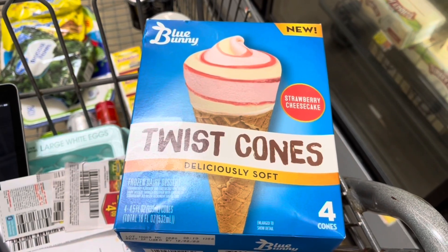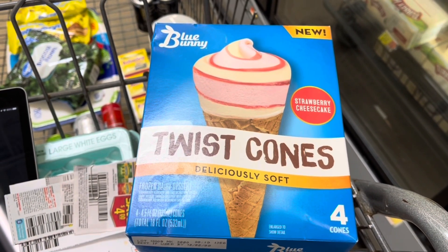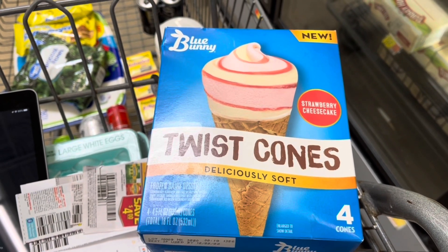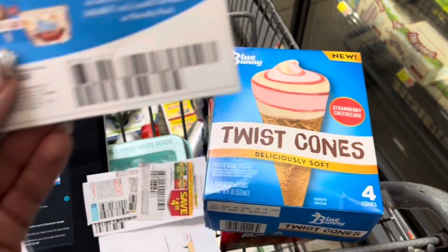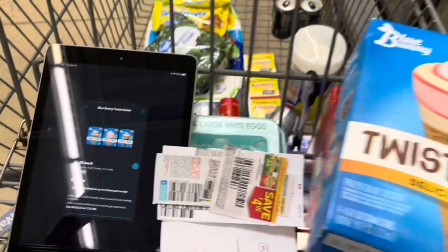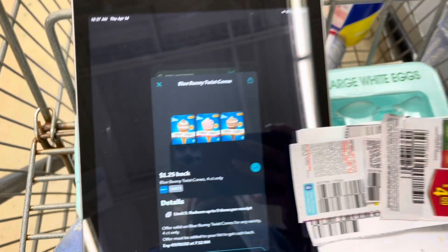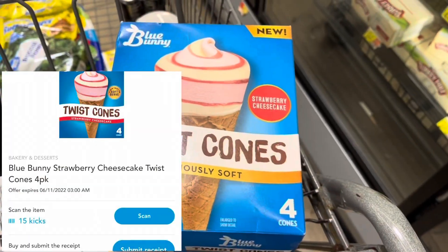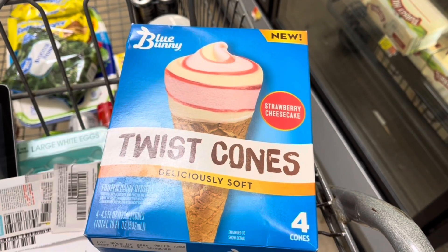I'm going to go for these Blue Bunny Strawberry Cheesecake Cones this time. They're $4.78. I'll use a $0.75 coupon for signing up on the website — shout out to Heidi for letting me know — paying $4.03. I'll submit to Ibotta for $1.25 back, and then between the ScanKicks and BuyKicks, I'll get back $1.28 from ShopKick, making this just $1.50.